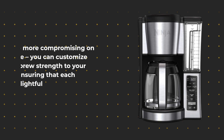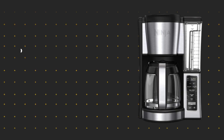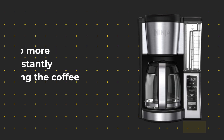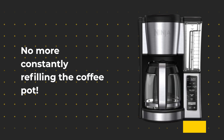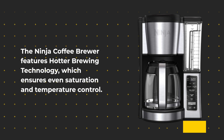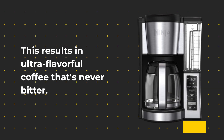No more compromising on taste — you can customize your brew strength to your liking, ensuring that each cup is a delightful experience. With a generous 12-cup glass carafe, this coffee maker is perfect for both your daily caffeine fix and entertaining guests. No more constantly refilling the coffee pot. The Ninja Coffee Brewer features hotter brewing technology, which ensures even saturation and temperature control, resulting in ultra-flavorful coffee that's never bitter.